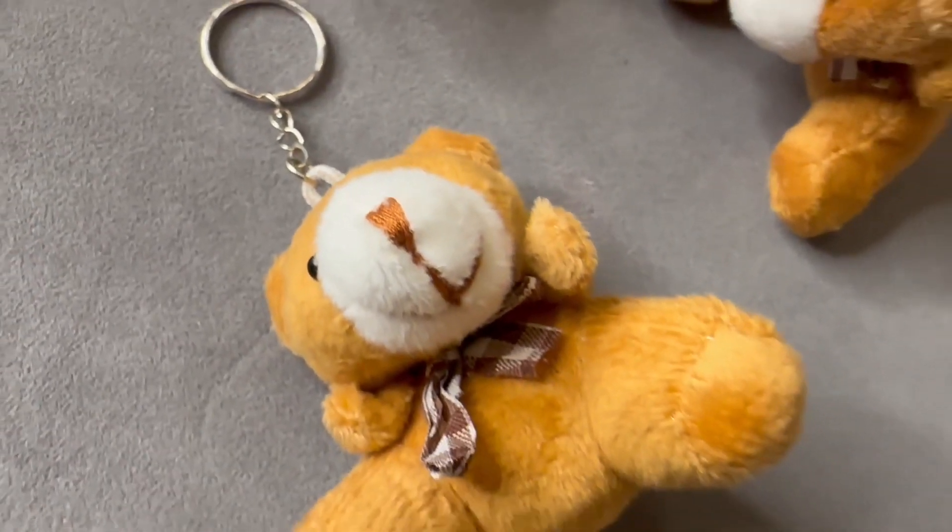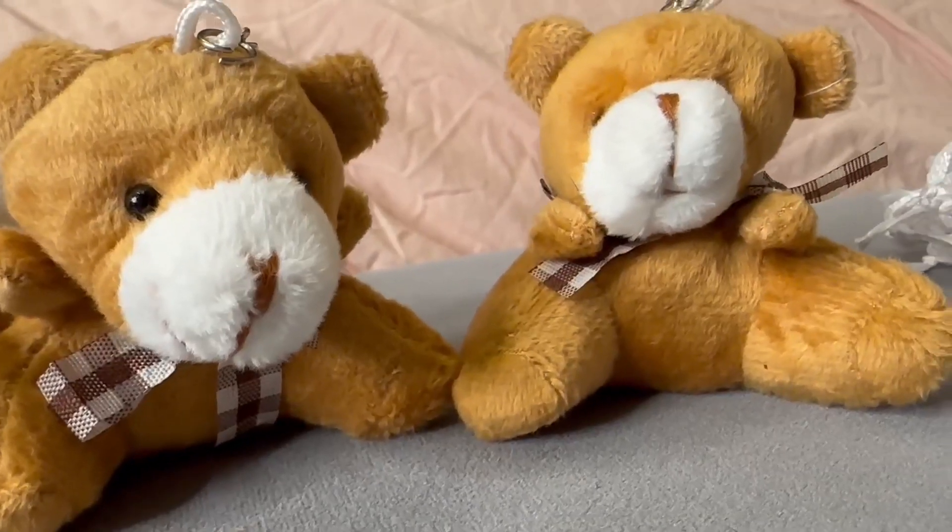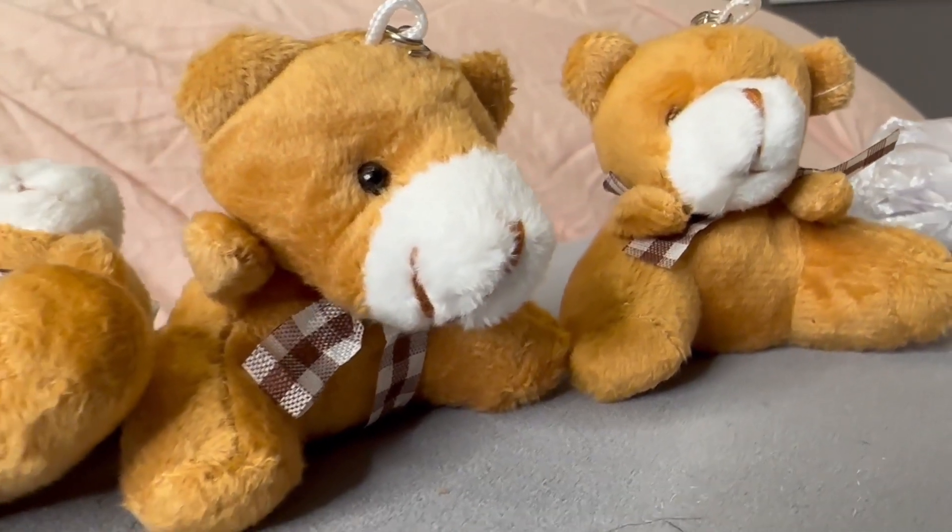These little bears are super cute. They do come with the keychain already installed on them and they have little scarves. They are little brown bears with cute little white spots on their noses and little eyes made out of plastic, and they are just adorable.